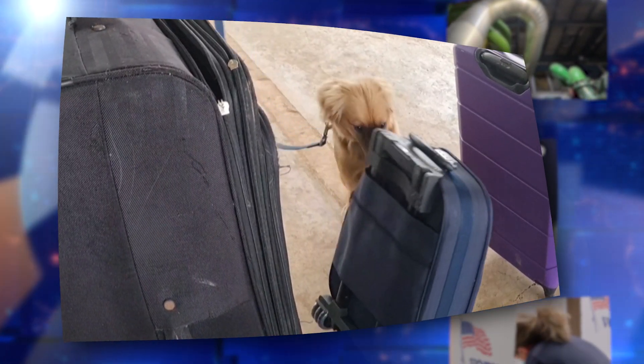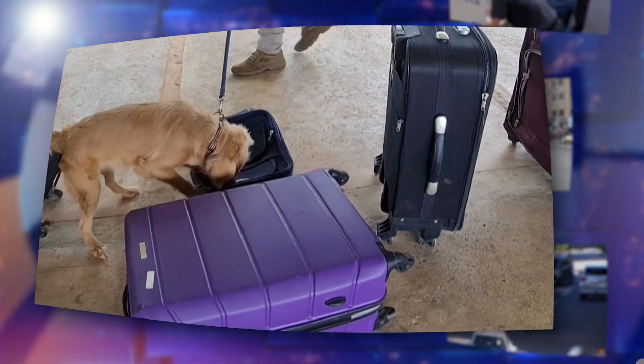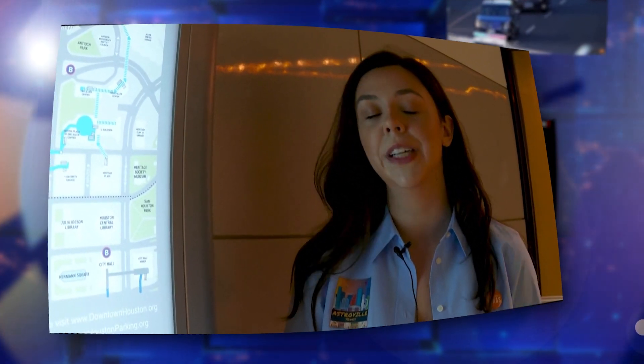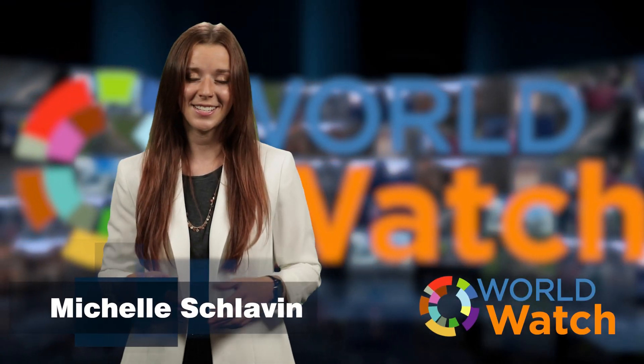This miracle puppy survived 40 days in a shipping container with no food, and now she has a new full-time job. Plus, Houston has a deep secret, and it's very cool. Now, this is Top Story.